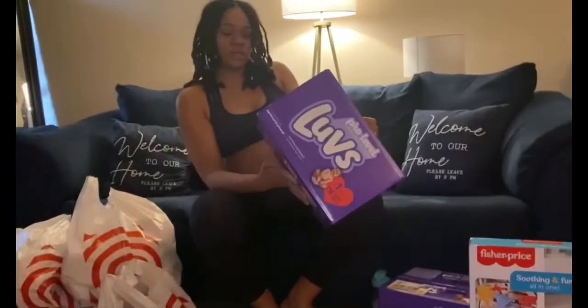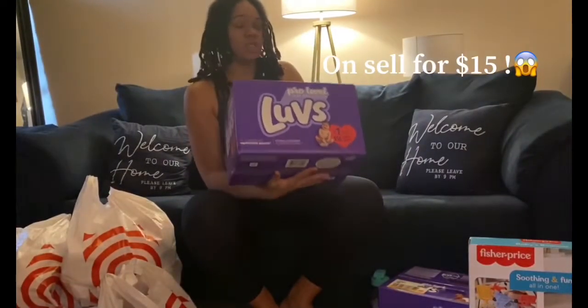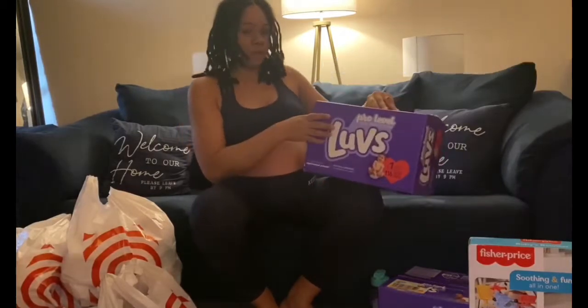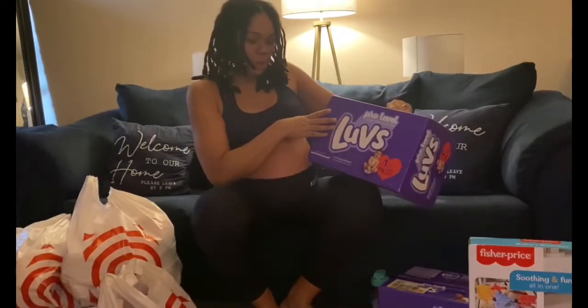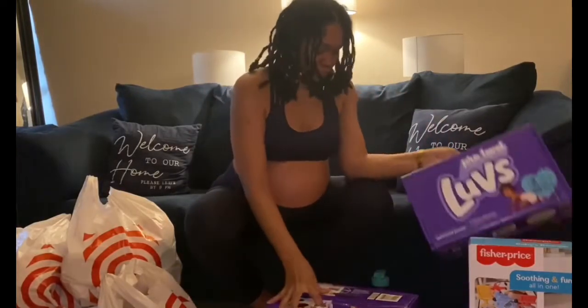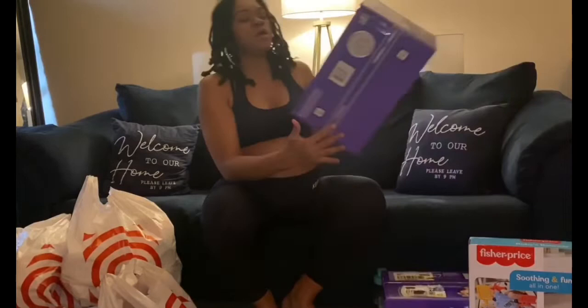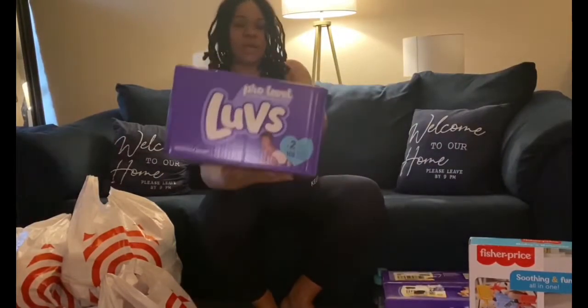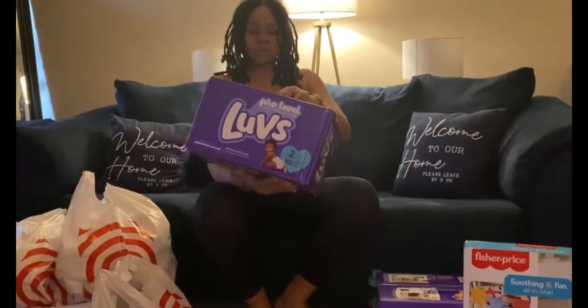We also have a case of Luvs, and it comes with 116. These Luvs are actually on sale for 15 dollars. I recommend using Luvs for your kids when they're babies because there's no leakage at night and they last for quite a while. We also got the size 2 which comes with 108 inside the box.